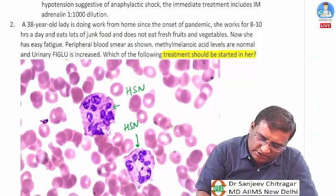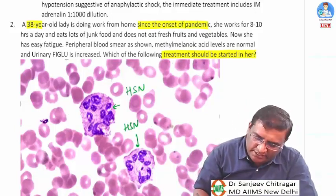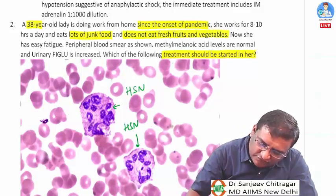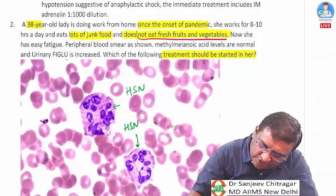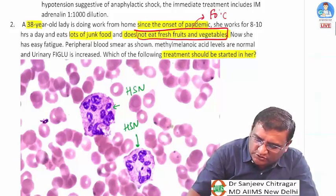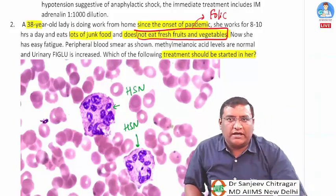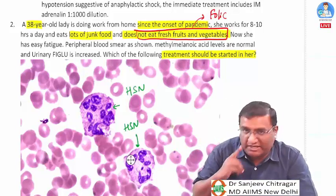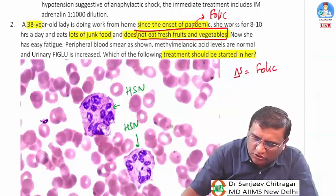A 38-year-old lady working from home eats lots of junk food and does not eat fresh fruits and vegetables — a key finding, as fruits and vegetables are important sources of folic acid. She presents with easy fatigue, and peripheral blood smear shows hypersegmented neutrophils, suggesting folic acid deficiency leading to megaloblastic anemia.